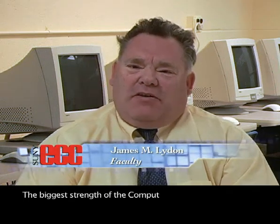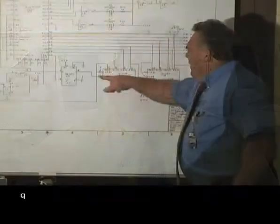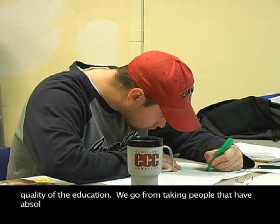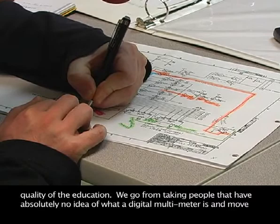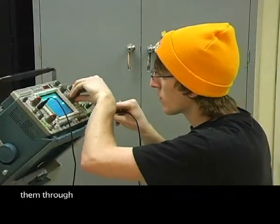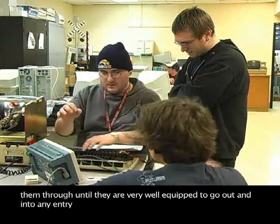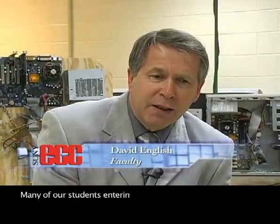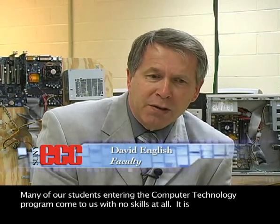The biggest strength of the computer repair technology program and the certificates and degrees that we have is the quality of the education. We go from taking people that have absolutely no idea what a digital multimeter is and move them through until they are very well equipped to go out into any entry-level position. Many of our students entering the computer technology program come to us with no skills at all.